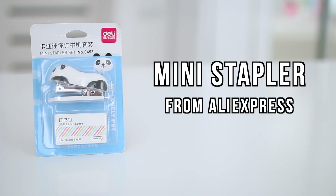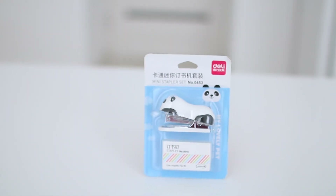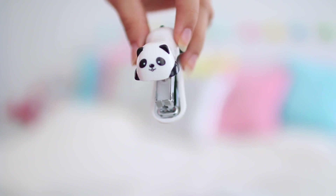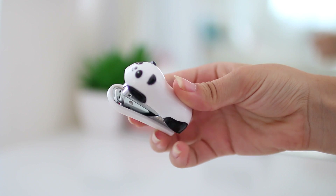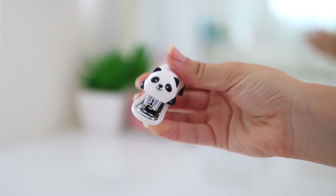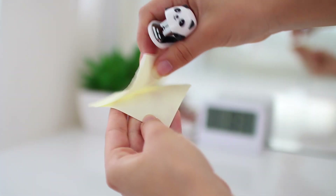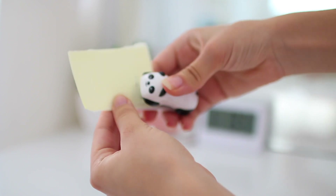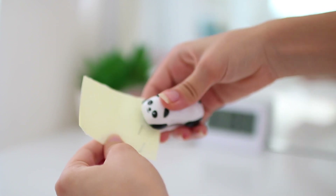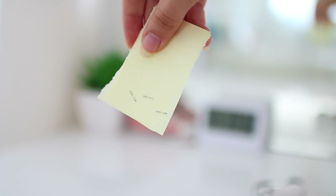I also got a mini stapler from AliExpress. Pandas are my absolute favorite thing in the world, and when I saw this panda stapler I knew I had to get it. It's super small and portable — something you can just put in your pencil case and take to school. It works really well and was super affordable.